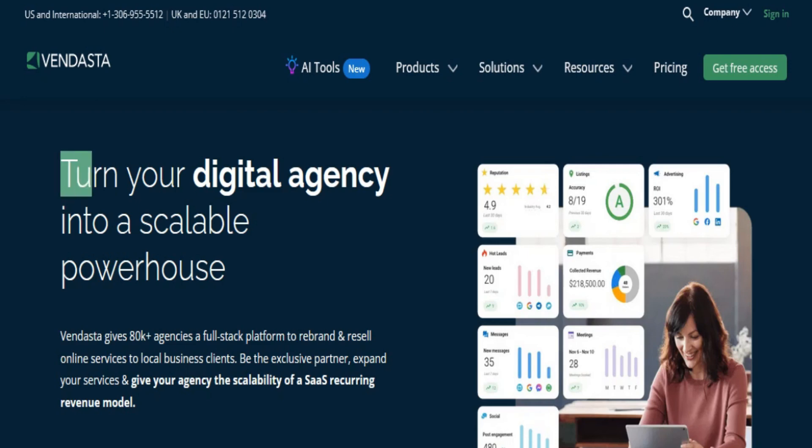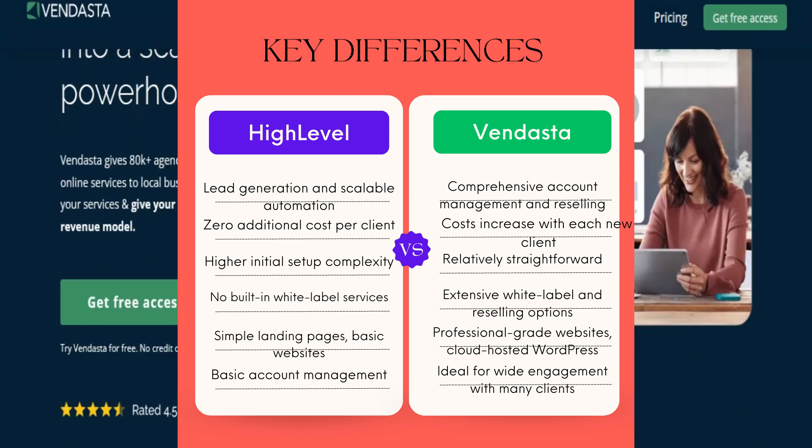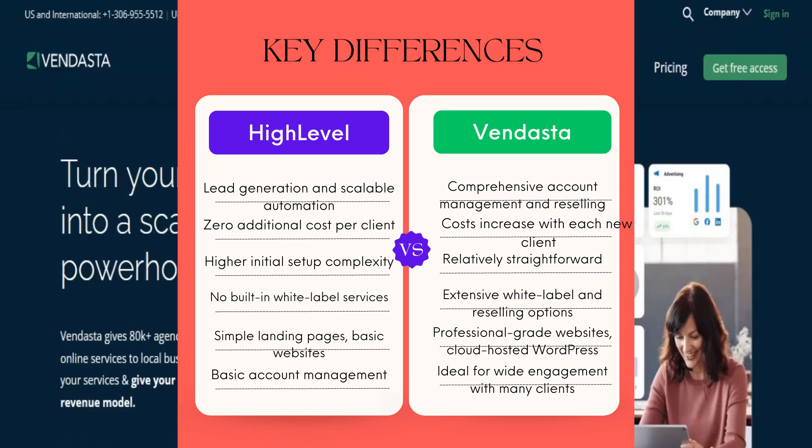HighLevel and Vendasta — which is better? This comparison video will help you decide which platform aligns better with your agency's goals.